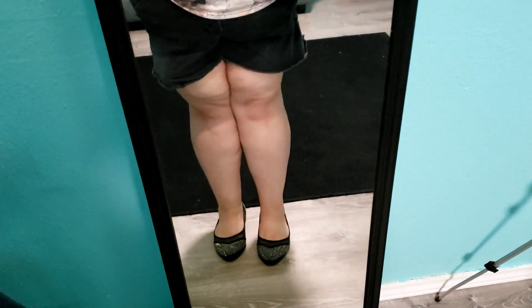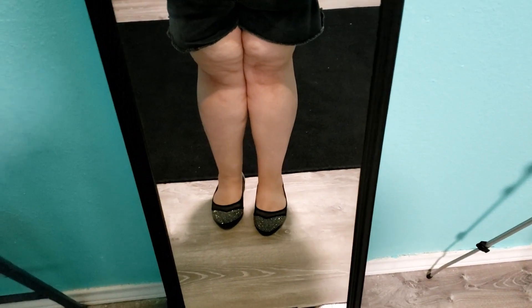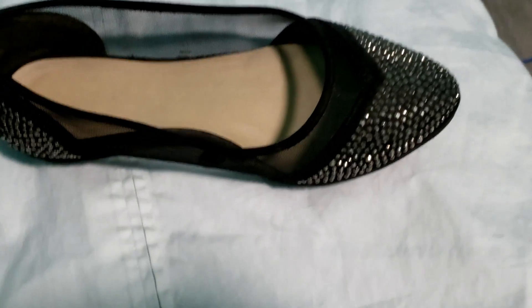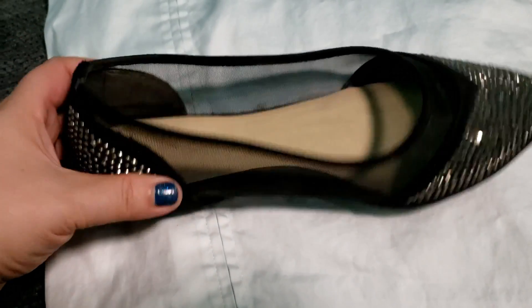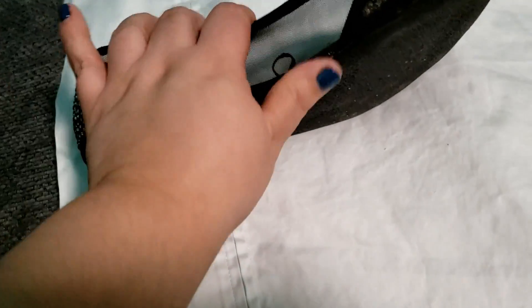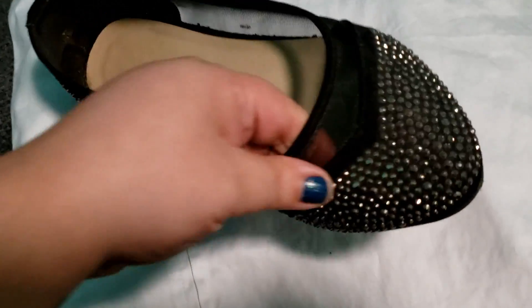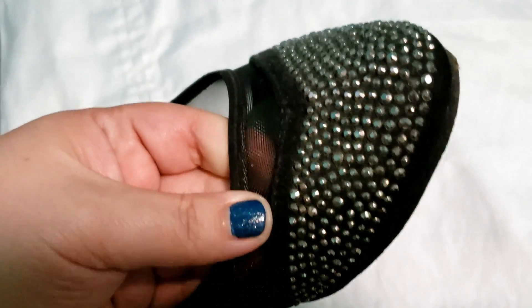And with that, I am wearing these mesh and rhinestone flats. These are also from Torrid. Here is a closer look at the shoe — it has got this mesh part here, and then on the heel and the tip of the shoe, the toe, they have these sparkly rhinestones.